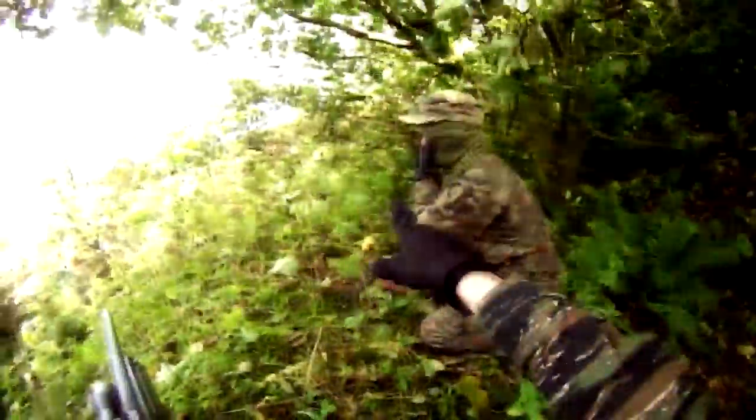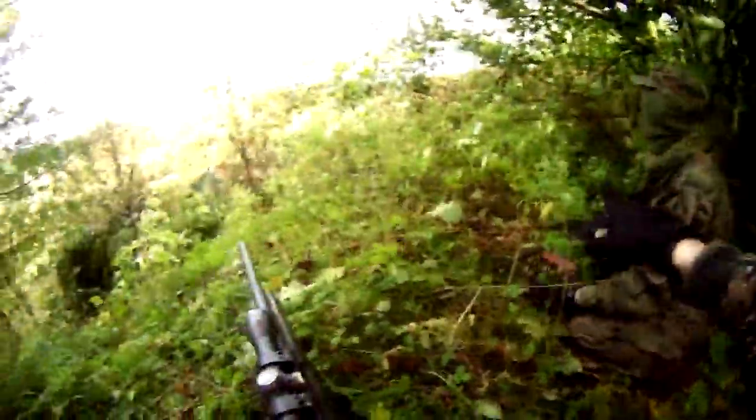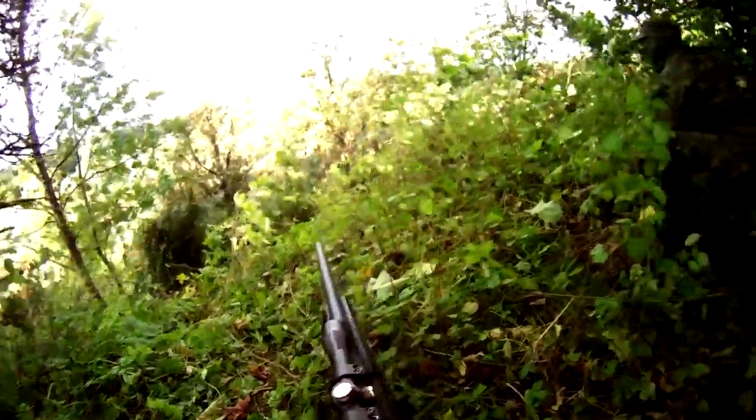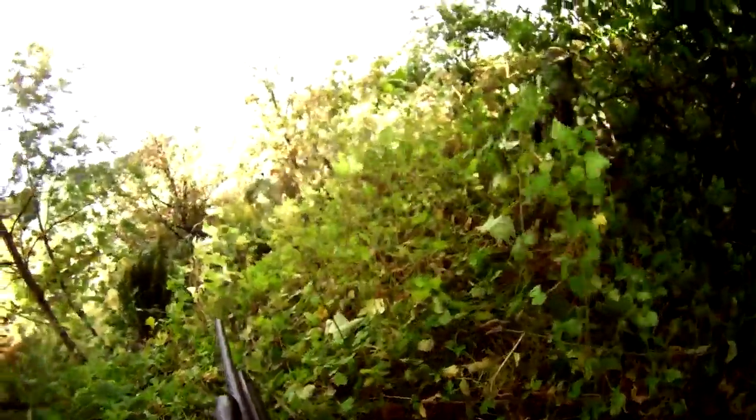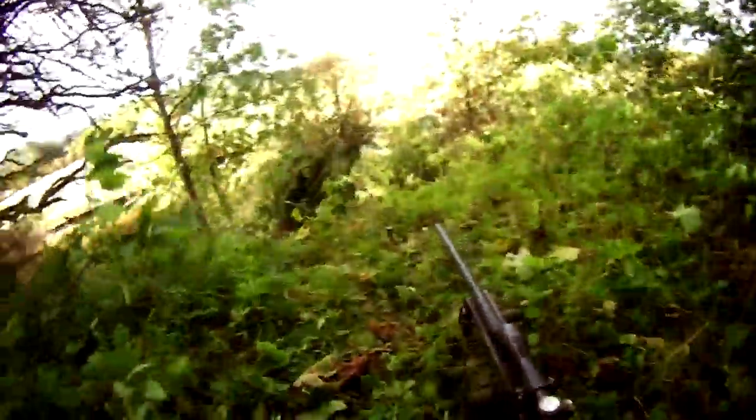We spread out to see if we can spot anything. We can see a marshal, so we know that there are likely to be enemy players around, but no confirmed sightings yet. We've not seen anyone yet but we're pretty sure there's some down there.